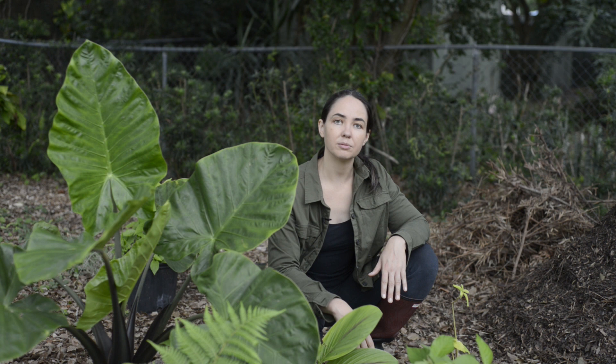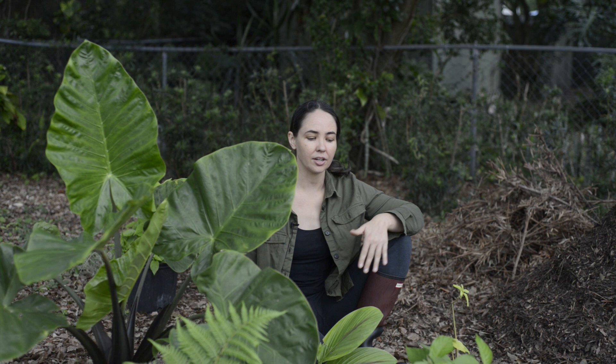Now what I'm about to say may sound like science fiction. Plants can talk to each other. The mycelium is like the internet of the soil and all the plants are connected to the network